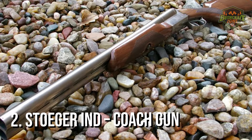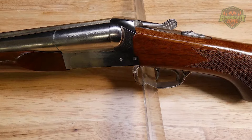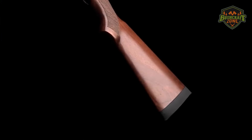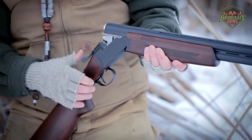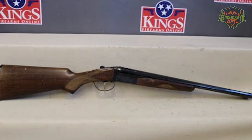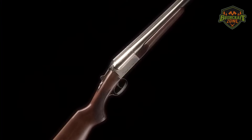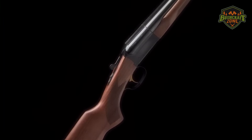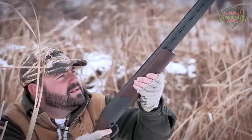The Stoeger Coach Gun 12 Gauge earns the second spot with its classic design and practical features. This side-by-side shotgun harkens back to the Old West with its traditional Coach Gun style and sturdy construction. The Coach Gun is ideal for cowboy action shooting, home defense, and even bird hunting. Its 20-inch barrels are perfect for quick handling and maneuverability in various scenarios. It features double triggers, allowing shooters to fire each barrel independently, and a simple break-open action for easy reloading. The shotgun's solid build and balanced weight make it both durable and comfortable to shoot.